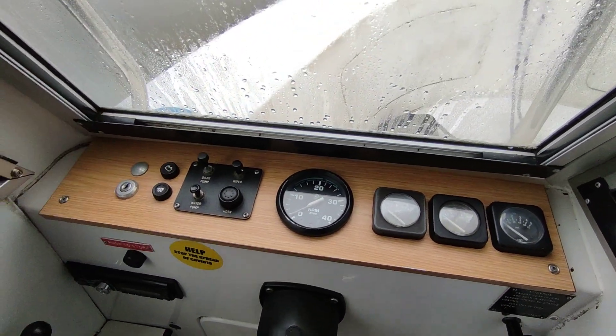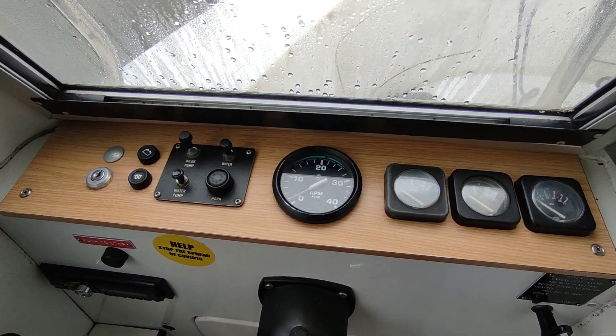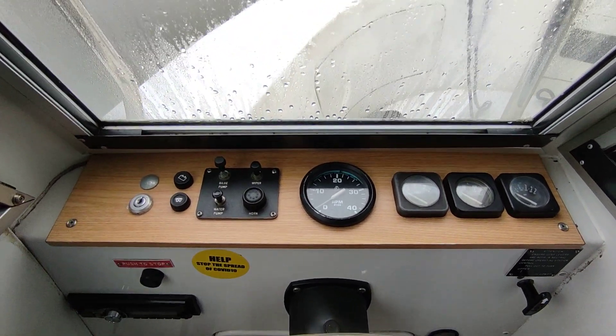If you'd like further information on this Connoisseur 1070 flybridge from the mid-80s, please contact me, Steve Biggs, at BoatShedNorfolk.com.